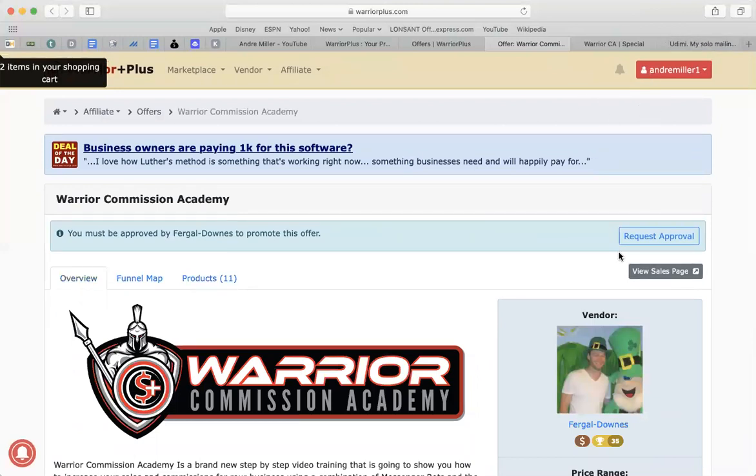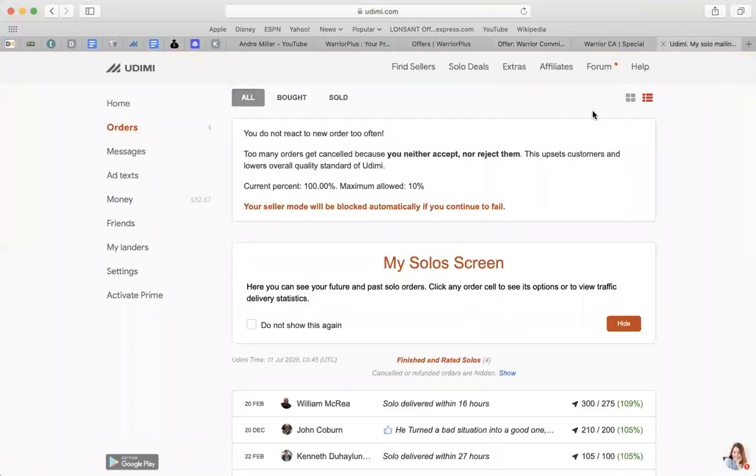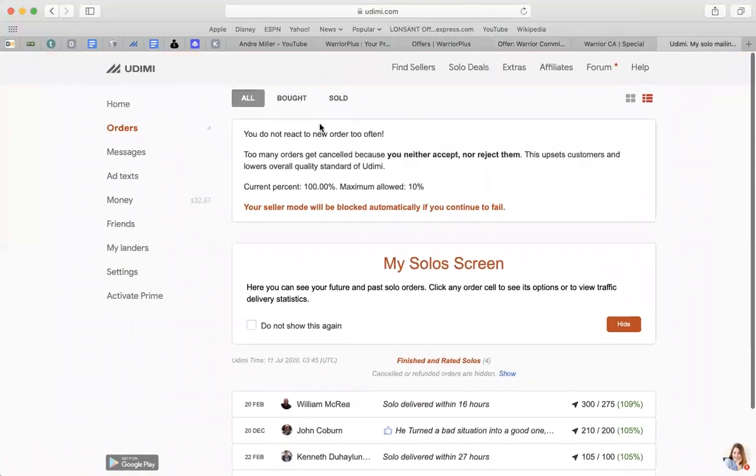The front-end product is $12.95 and you get 100% commission. The next one is $127 and you get 50%. Overall you make $395 for the total of the selling if someone goes through the entire funnel. Once you get your affiliate link, the next thing you want to do is head over to Udemy, which is a traffic source where you can find traffic. I have an account on there and I'll leave a link below for you to sign up.